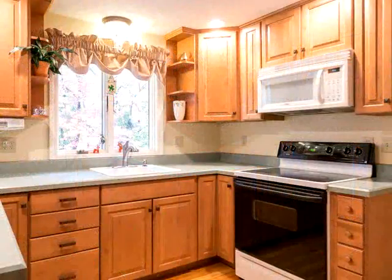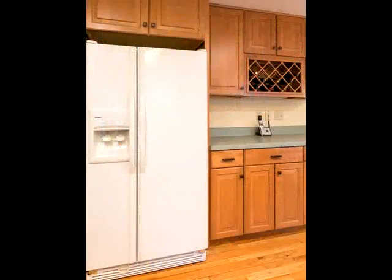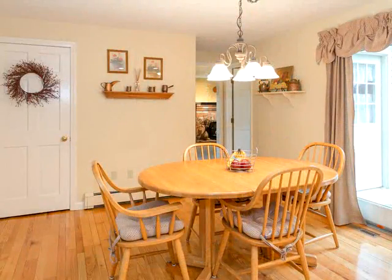Formal dining room with wainscoting and hardwoods. Formal living room with elegant French doors opening directly to an extra large family room overlooking the backyard. First floor also features a laundry room and an updated half bath with tile.